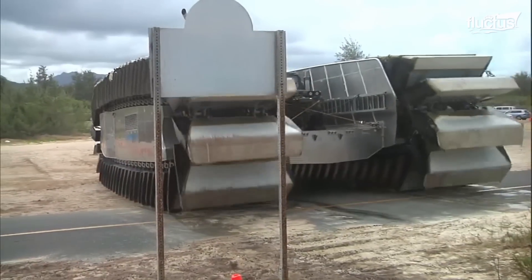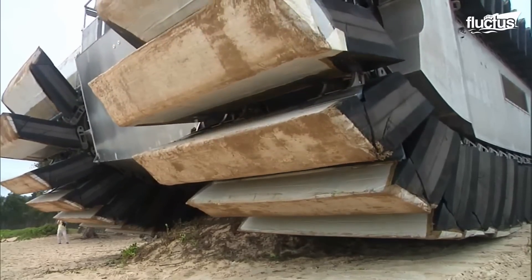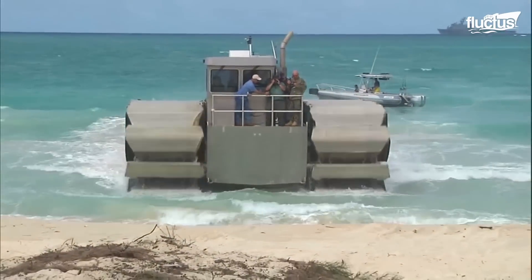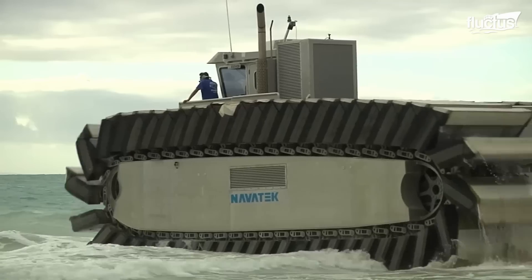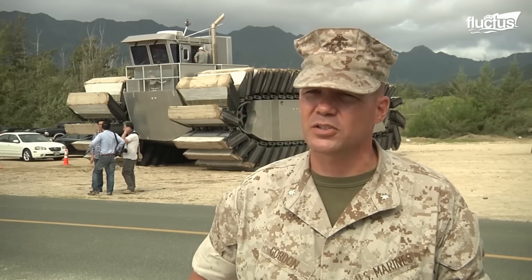Its successful loading and unloading capabilities showed its potential to carry important cargo. However, there are still challenges to overcome, such as scaling up the craft and how the UHAC should handle weight distribution. This vehicle allows us to cross terrain that you wouldn't normally be able to get traditional vehicles like an LCAC across. We're using this vehicle as a demonstrator — a potential future connector that could allow us to come into unprepared areas in the future of the Marine Corps.